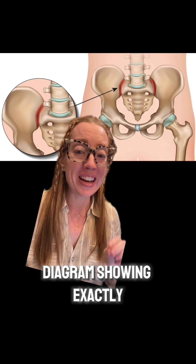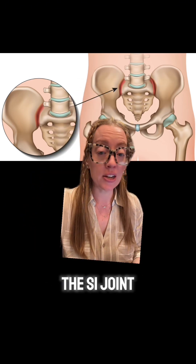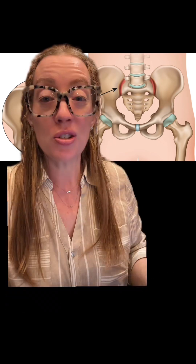Here is a diagram showing exactly what the SI joint is — it's where the sacrum connects to the ilium in our pelvis. There are multiple biomechanical reasons why the SI joint is stressed more during pregnancy: increased weight, changes in posture, increased intra-abdominal pressure, and ligament laxity. During delivery, the pelvis has to open to allow room for the baby to exit, meaning the SI joints and the pubic symphysis all have to loosen to widen the exit.